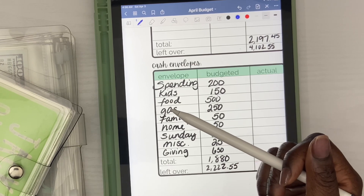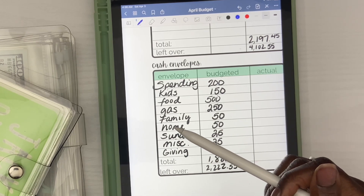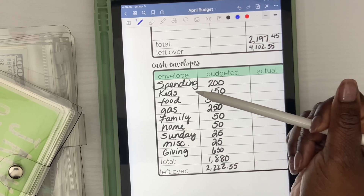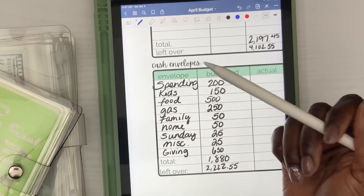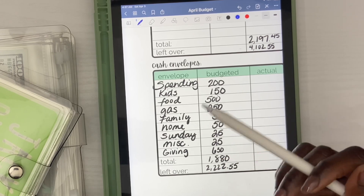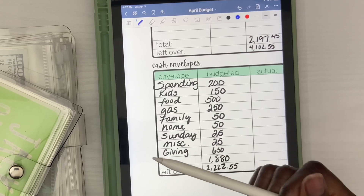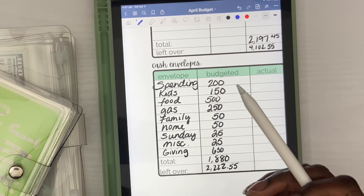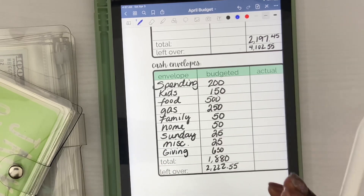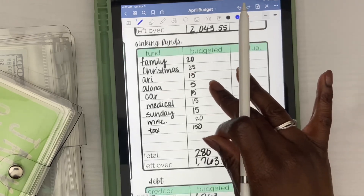I also have kids — my children always want something. My babies are still little. I budget money for them: sometimes I might have to buy nutritional drinks, a new sippy cup, diapers and wipes — that's our kids category. For gas, you just know how much you spend on gas per week, multiply it by how many weeks in the month. Cash envelope categories are endless — it depends on what you feel like you overspend on every month.